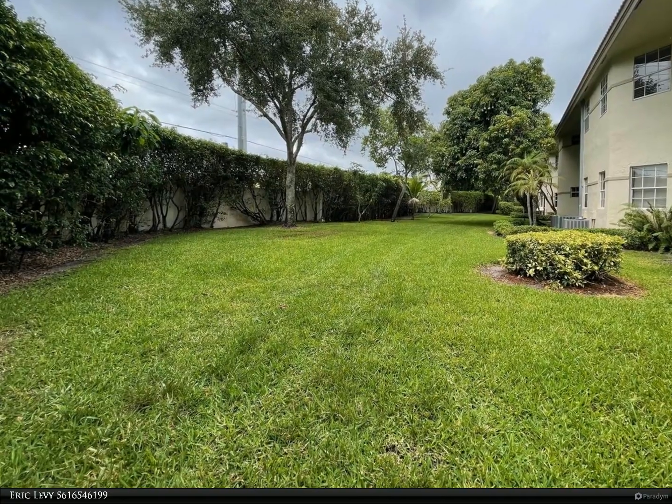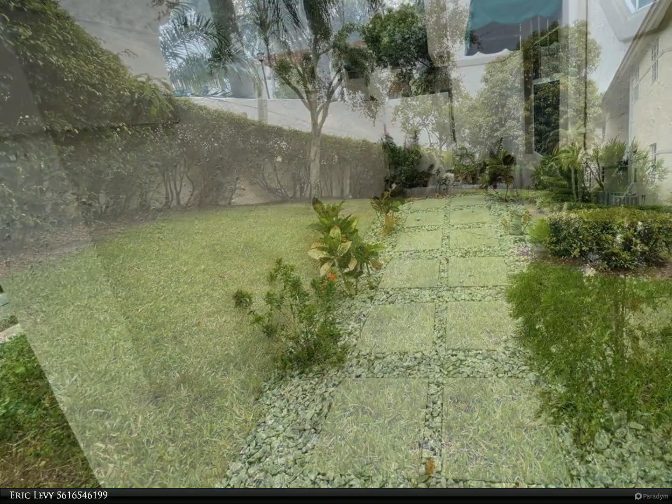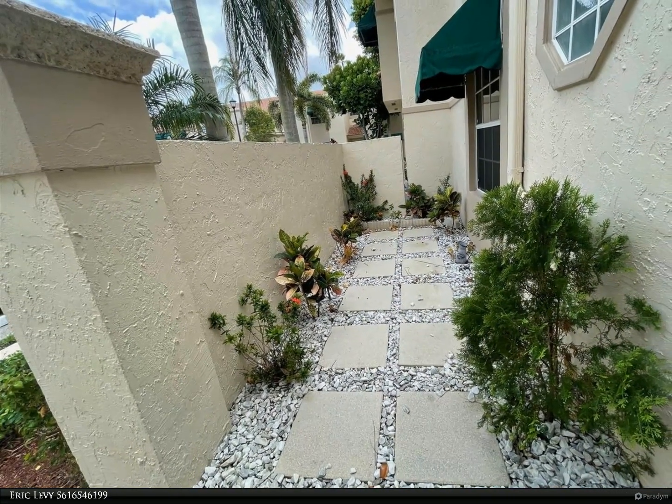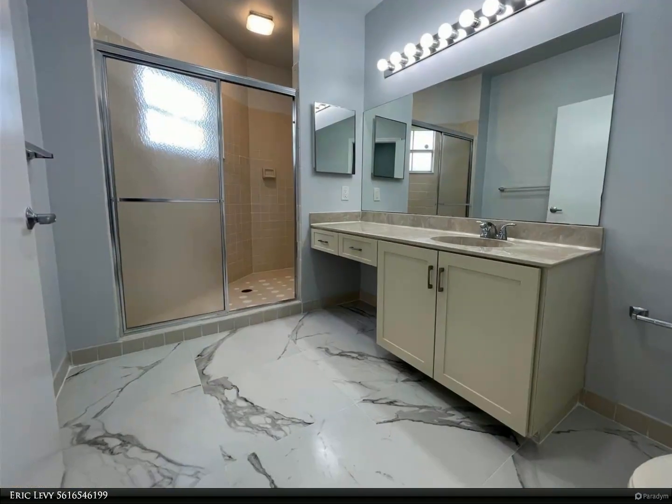Large windows flood the space with natural light, while hurricane impact sliders not only provide safety but also invite the outdoors in, creating an atmosphere of serenity and tranquility. Located in a gated community right in the heart of Boca Raton.